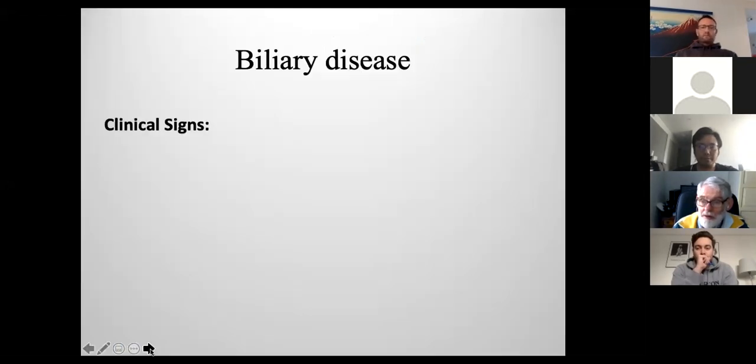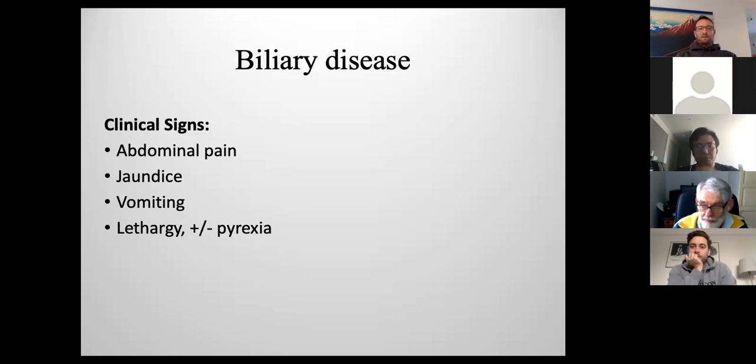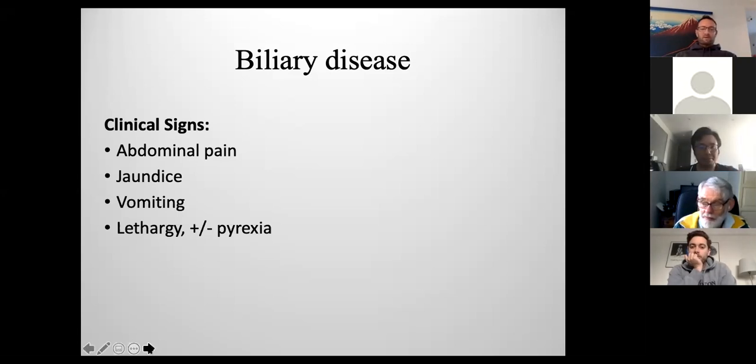The thing about biliary disease is that the clinical signs are not terribly specific. Abdominal pain could be biliary, could be GI, could be pancreatitis. A lot of the signs are really non-specific, and much the same as cats — lethargy, vomiting — these are pretty much clinical signs of every single disease they get.